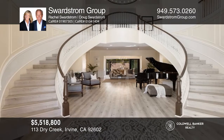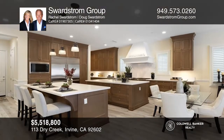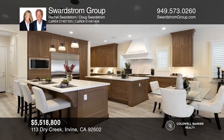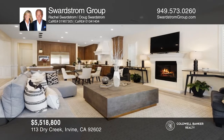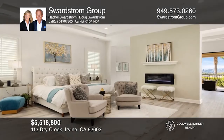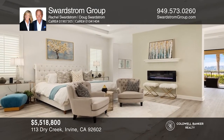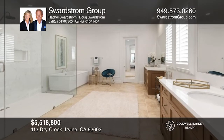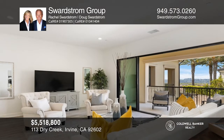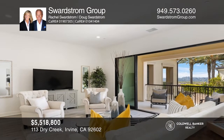The Swerdstrom Group, leaders in Southern California real estate, presents this six-bedroom Irvine home. You'll be impressed with dual staircases, dual islands, and quartz countertops. The backyard is accentuated with hand-laid pavers. Call local specialists Rachel and Doug Swerdstrom, Coldwell Banker's leading small team with boutique, personalized service, at 949-573-0260, follow on social media, or go to SwerdstromGroup.com.